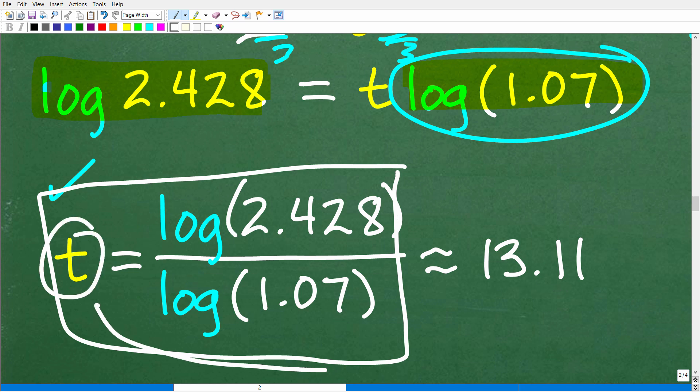We get T is approximately equal to 13.11. Remember, this is time in years — so it's going to take about 13 years, a little bit over 13 years, to grow $3,500 into $8,500. Of course, that is longer than nine years, which confirms the answer is no.